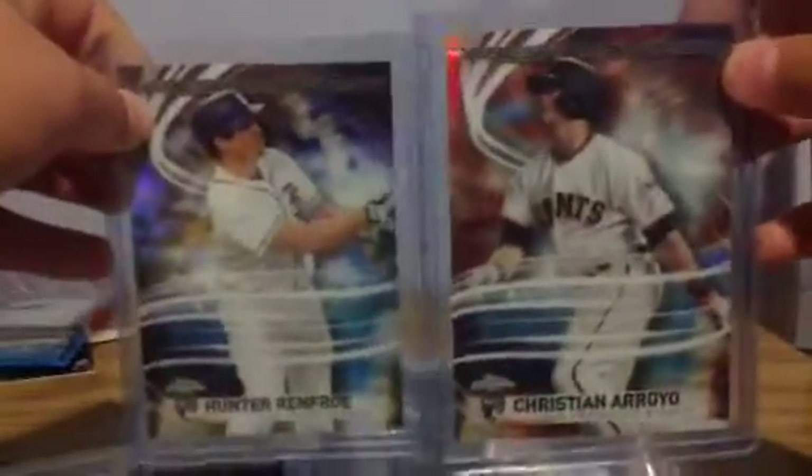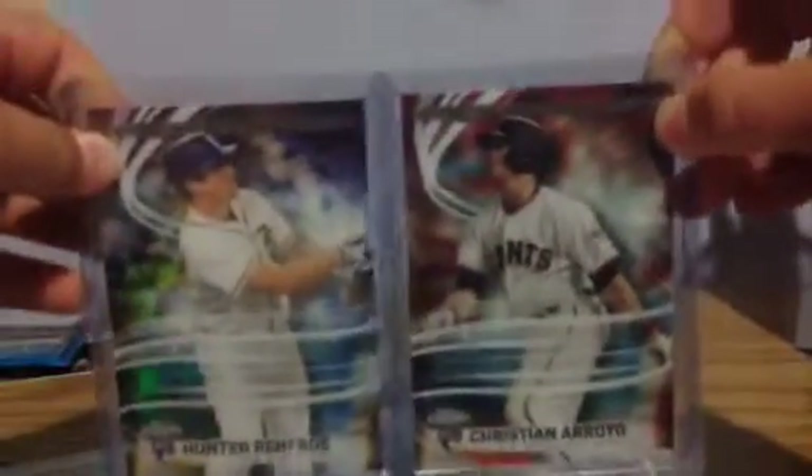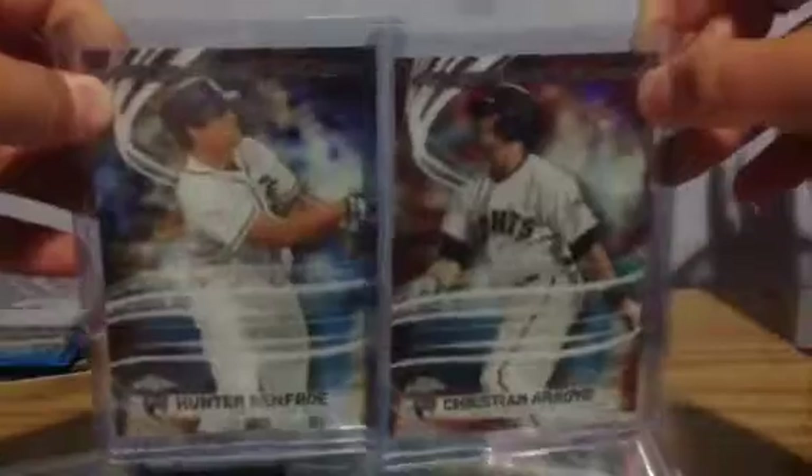I've got a couple more basic things. I have a bunch of serial numbered stuff if you want to see that too, just comment below. Hunter Renfro and Christian Arroyo Freshman Flash. Thank you for watching and peace out.